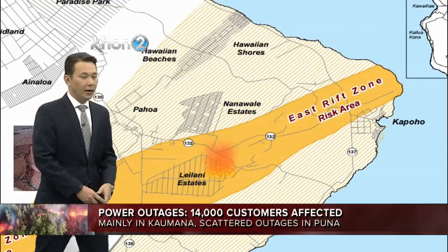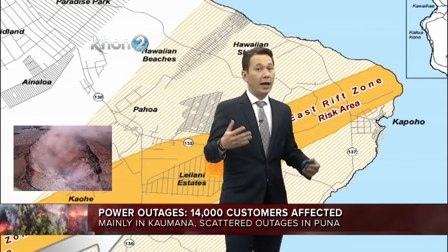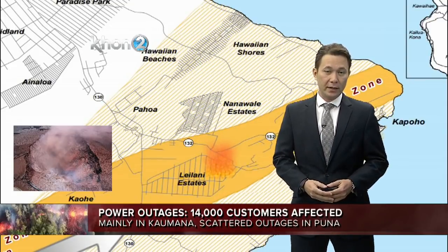Unfortunately, lava, unlike weather, is completely unpredictable. We could have more outbreaks or we could have no outbreaks. It's just a wait-and-see situation with Mother Nature. Howard, back to you.